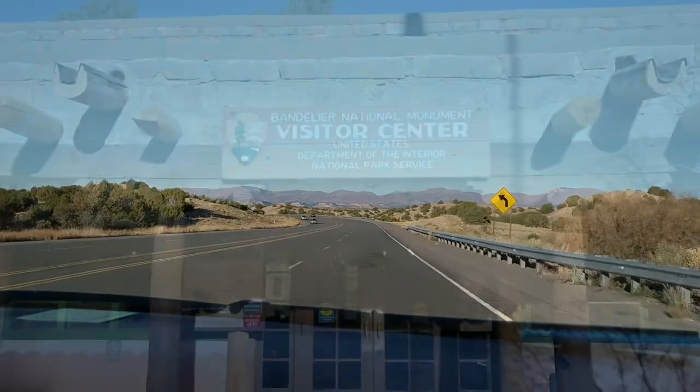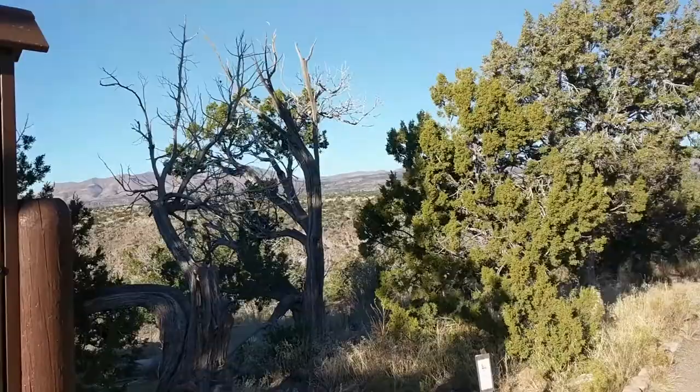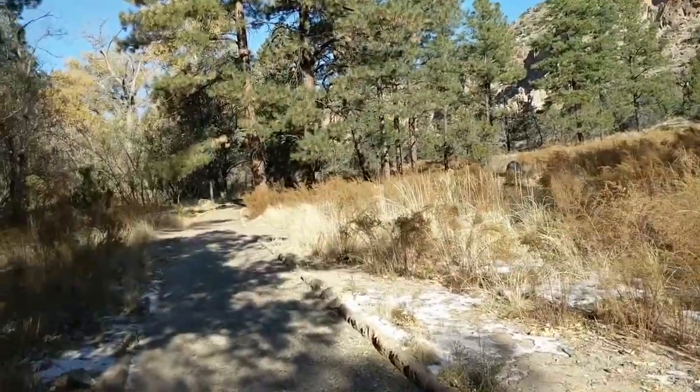Good morning. It is a Saturday morning. We are headed to Bandelier National Forest to go hike a little bit. Alright, here we go.